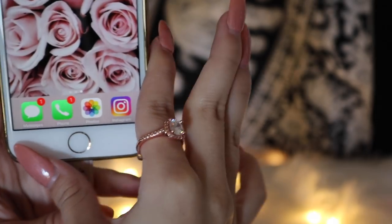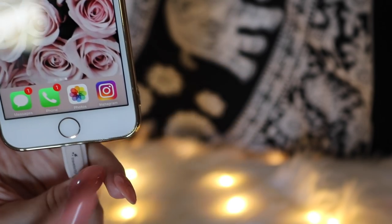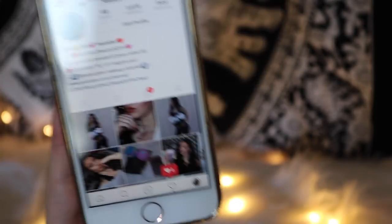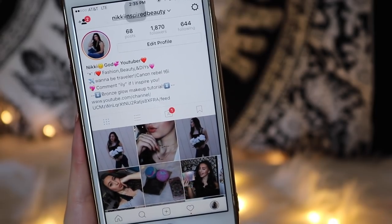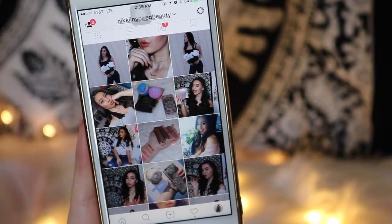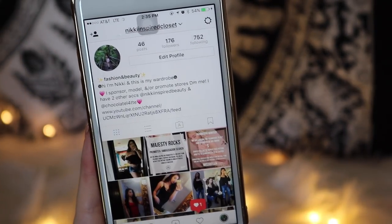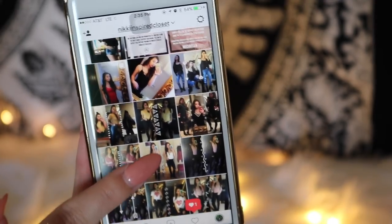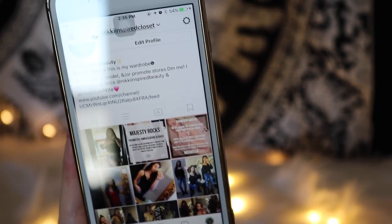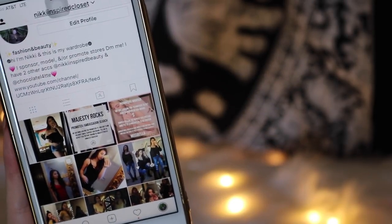My bottom dock apps are Messages, Phone, Photos, and Instagram, because those are the most used on my phone. If you're not following my Instagram yet, you should — I'm really trying with my feed and I'm really happy with how it's been looking lately. It's just 'Nikki Inspired Beauty.' I also have a second account, 'Nikki Inspired Closet,' which has different outfit inspiration. I had a doodle theme but the app was messing up so I had to delete it, so now I just post mirror selfies.